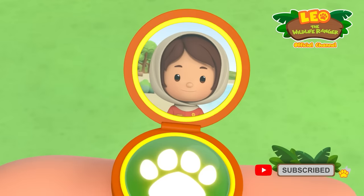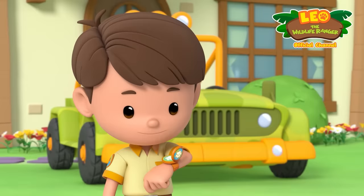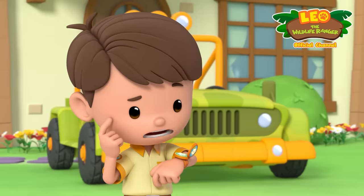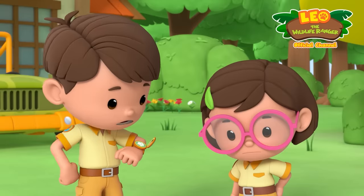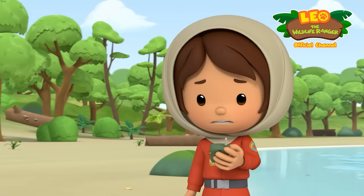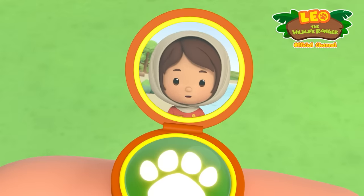Oh hi, Junior Ranger Farrah. What are you up to today? Hi Leo, I'm compiling a list for my Junior Ranger handbook and I need your help. What's the list about? Have you heard of the mimic octopus? Here's a photo of it. It looks like an ordinary octopus, but it can disguise itself to look like another animal. It's really tricky to spot, and I need your help to find it. You can count on us — we'll be right over. Excellent. See you guys soon. Ranger out.